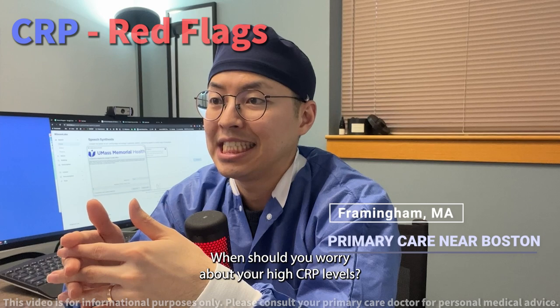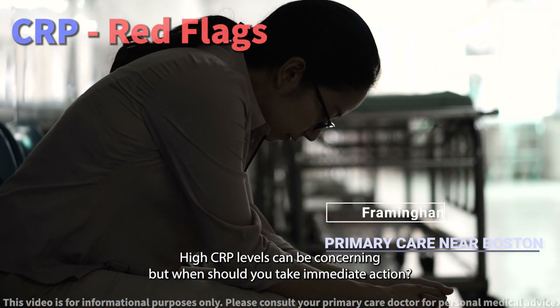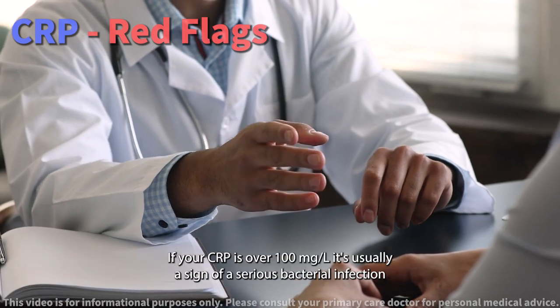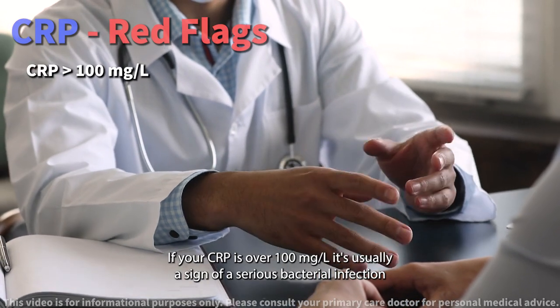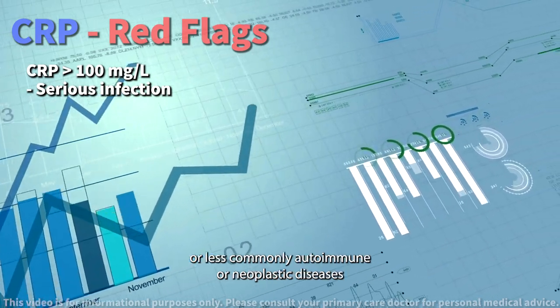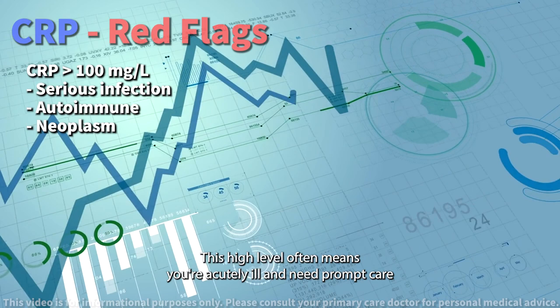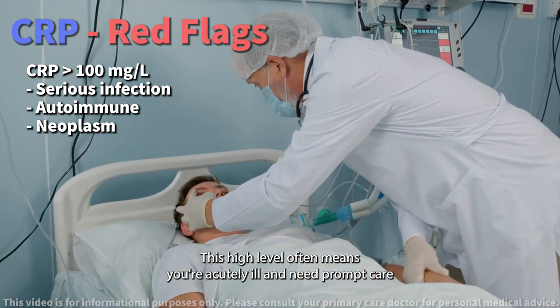When should you worry about your high CRP levels? High CRP levels can be concerning, but when should you take immediate action? If your CRP is over 100, it's usually a sign of a serious bacterial infection or, less commonly, autoimmune or neoplastic diseases. This high level often means you're acutely ill and need prompt care.